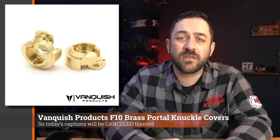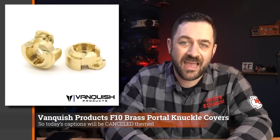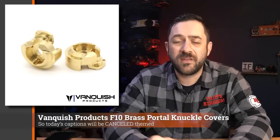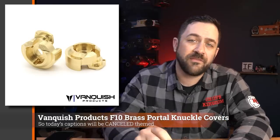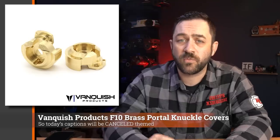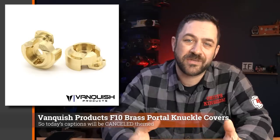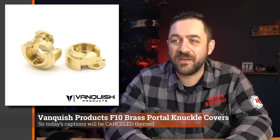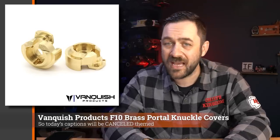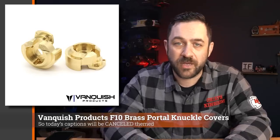It could be a usable body for other projects in the future as well, so keep an eye out for that, specifically if you're a Land Cruiser fan. Next, Vink's Products released brass portal knuckle covers for the F10 axles. These are a little over 120 grams per side and will work on your F10 portal axles. A 350 hub on Vanquish wheels will clear these as long as you don't have any other accessories that could interfere.